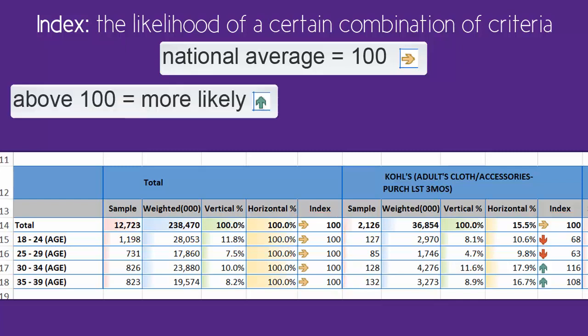If the index is significantly above 100, highlighted with a green arrow, that means the population is significantly more likely to do, use, or purchase whatever it is you queried. The index here of 116 means that people ages 30 to 34 are 16% more likely to purchase adult clothing or accessories at Kohl's, compared to the rest of the population.